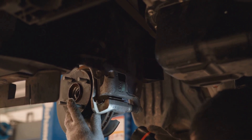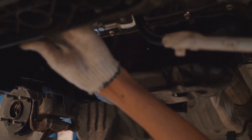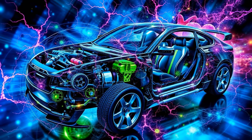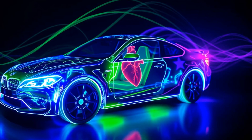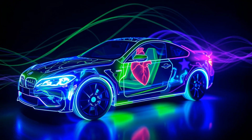ABS code C1246 indicates a fault detected in the hydraulic pump motor circuit. These codes give the mechanic more information, helping pinpoint the exact location and nature of the problem. This ensures the right repairs are made, keeping your ABS system in top shape.